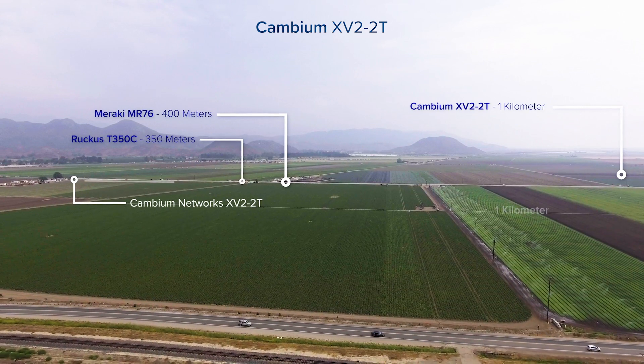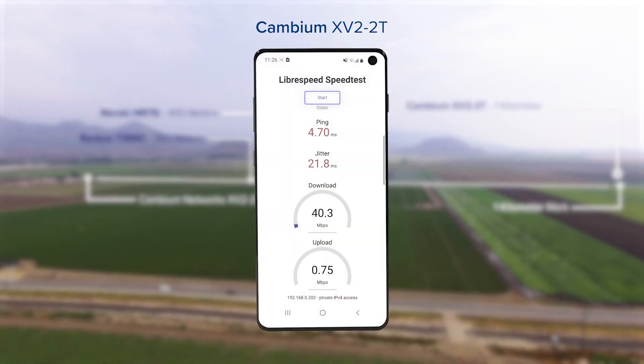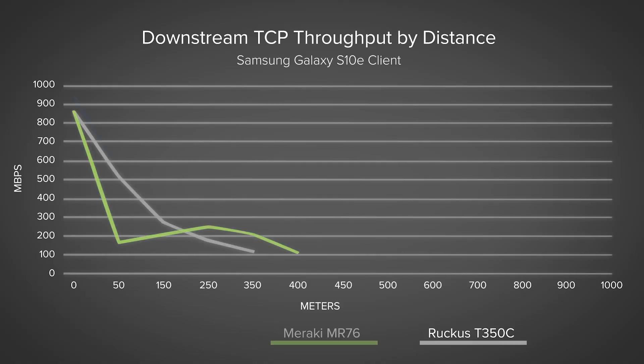Between 400 meters and one kilometer is where you clearly see the Cambium AP smokes the competitors. And these are just some of the reasons why you see the Cambium access point has such incredible range and performance. We saw some truly outstanding test results here today.